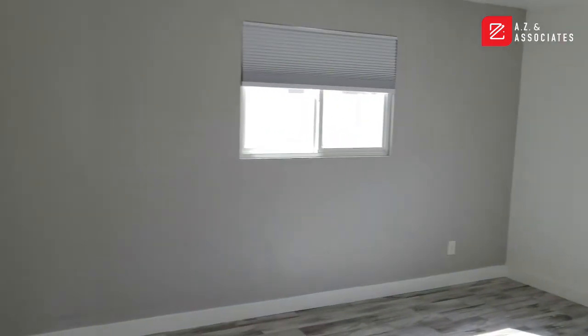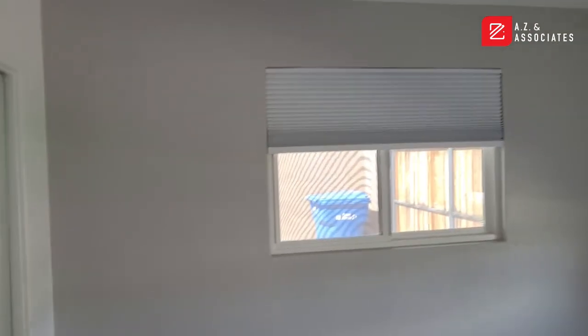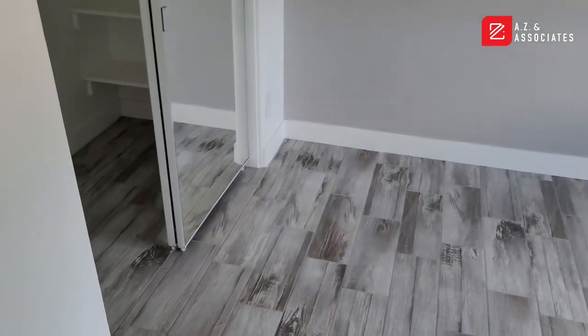This is the fourth bedroom. Brand new windows, brand new flooring, brand new walls, brand new paint — brand new everything. We'll go out front. This home is closely located to Camelback Mountain.